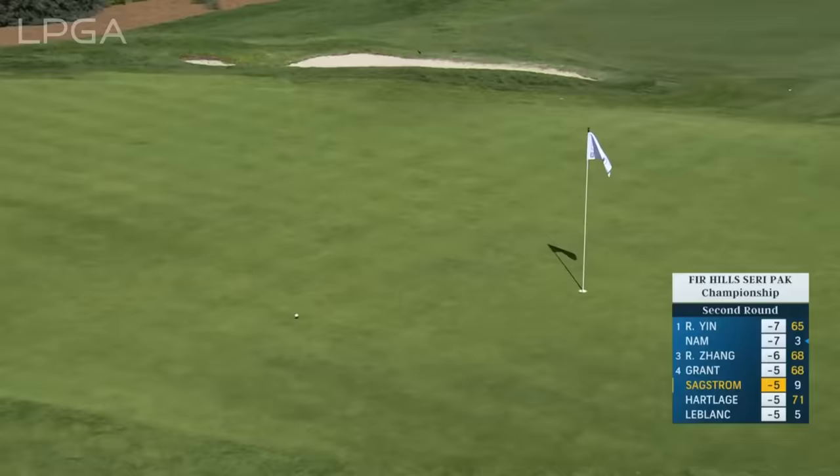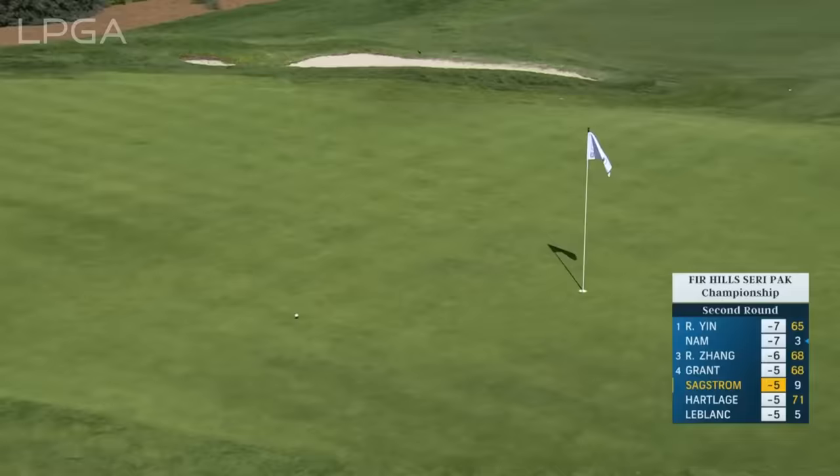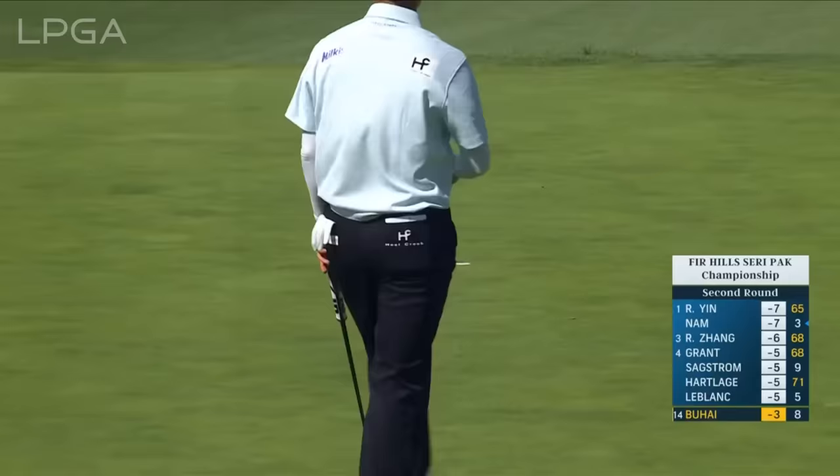25 yards longer than Andrea Lee here, and this looks like a good line, just a little right at the flag. Best distance control of the bunch. Just as we talked about yesterday from this distance, it's all about dialing in the speed as the day progresses. You don't want to leave yourself too many knee-knockers. Well done there.